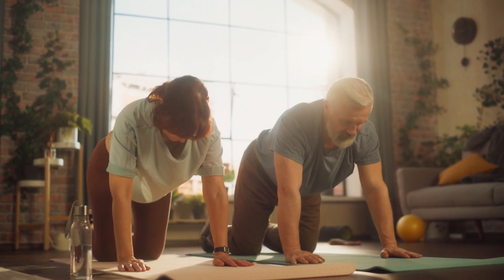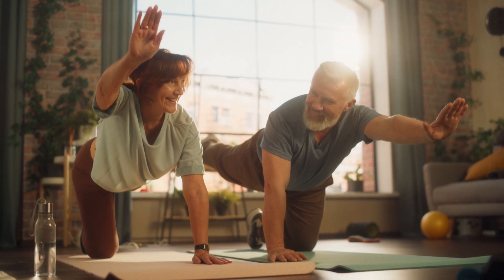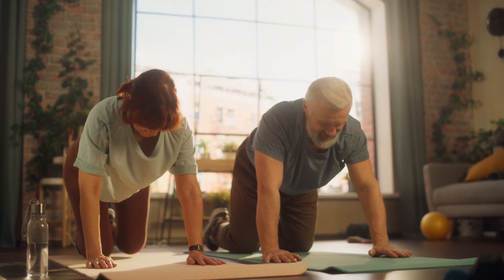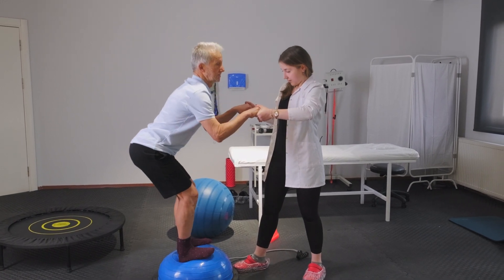Different types of therapy can also be a helpful tool. Physical therapy and exercise are crucial for people with Parkinson's to stay active and slow the progression of the disease. Tailored programs can improve mobility, balance, and overall physical functioning.